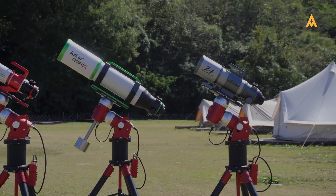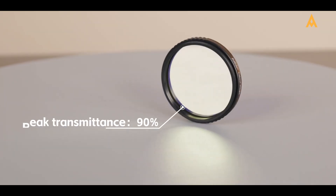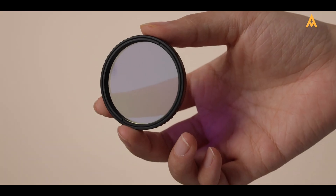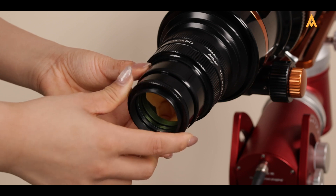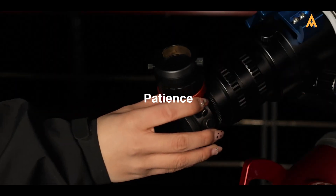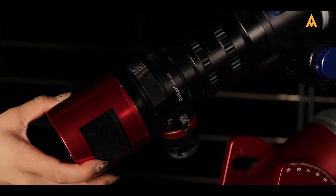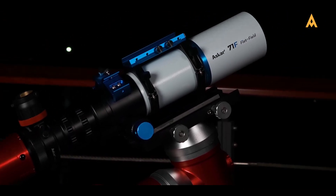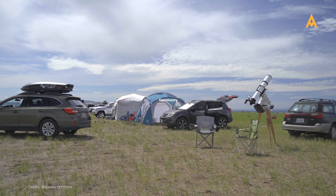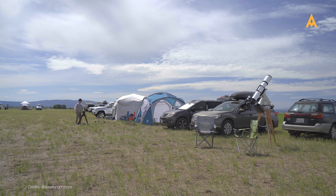Before we wrap up, here are a few final tips to keep in mind as you continue your astrophotography journey. First, experiment often — the night sky is always changing, and the best way to learn is by trying different filters in various conditions to see what works best for you. Stay patient; astrophotography is an art that takes time to master, and it's normal to face setbacks in the beginning. Keep experimenting and refining your skills — your efforts will pay off. Lastly, consider joining a community of astrophotographers. Whether online or in local groups, engaging with others can provide valuable insights, tips and encouragement as you improve.